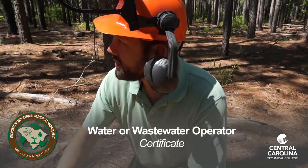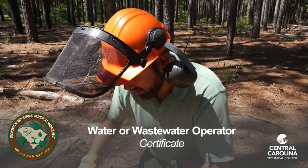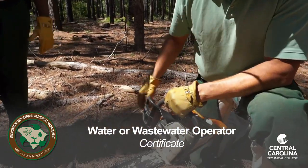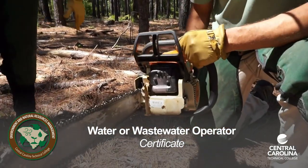Earn a water or wastewater operator certificate, also entirely online. These certificates can be applied towards the associate degree in environmental technology.